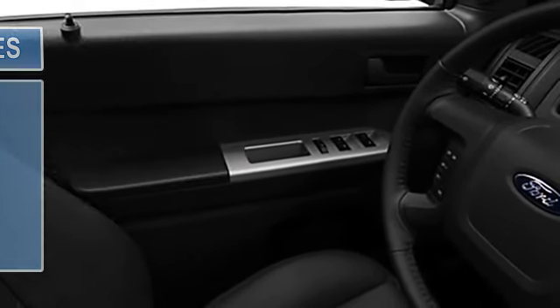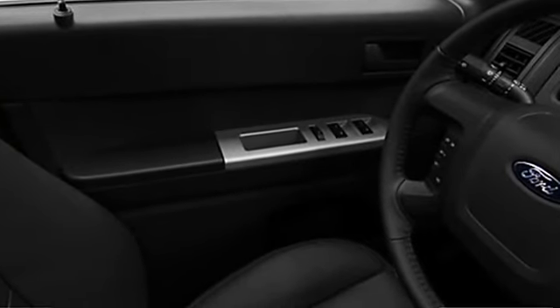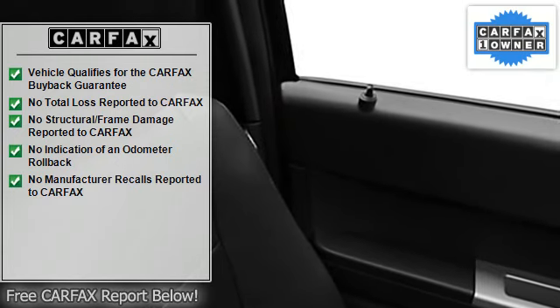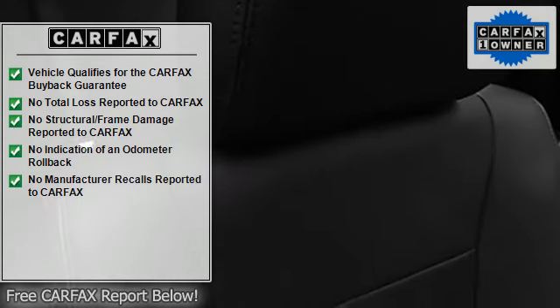Rear window wiper, RSC roll stability control, child safety locks, traction control system, auto express down window, anti-theft security system, dual airbags.